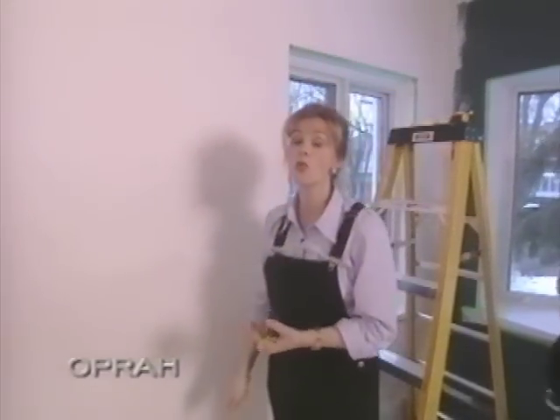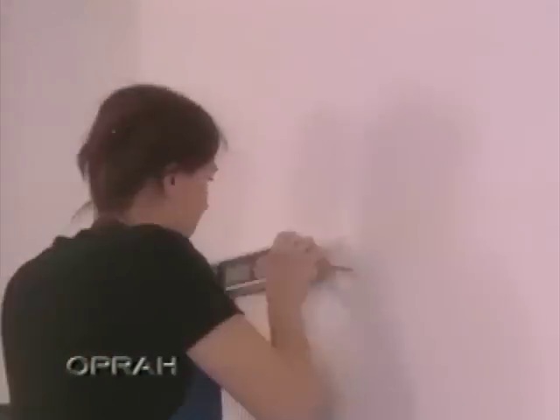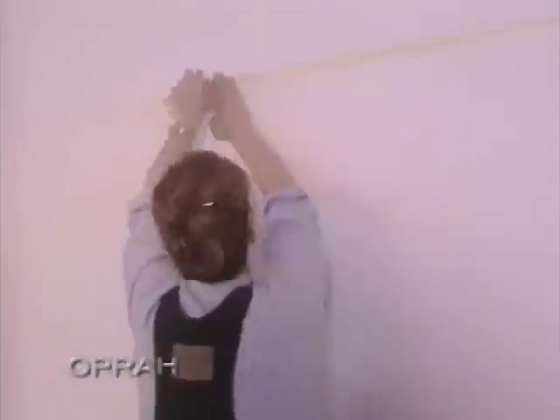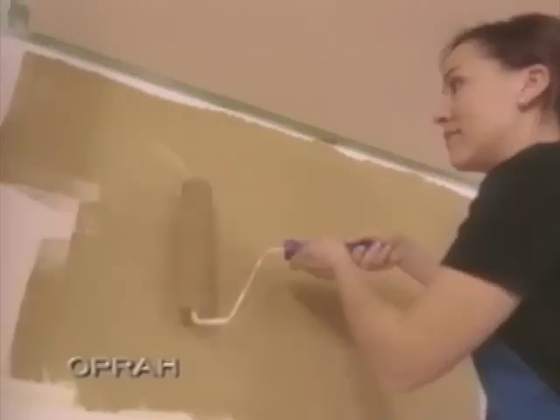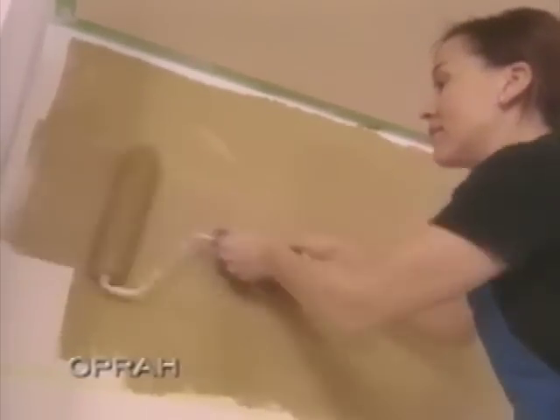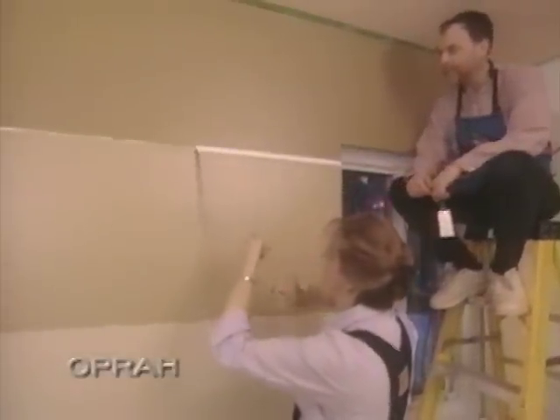We've taken the height of the whole wall and divided it by four. We use four colors, starting with the darkest color on top. It's a good idea when you're working on something that's a little bit dramatic like this at home, to just work on one wall at once before you do all the measuring around the whole room, just to make sure that you like it. The finishing touch is the thin white stripe between each color.